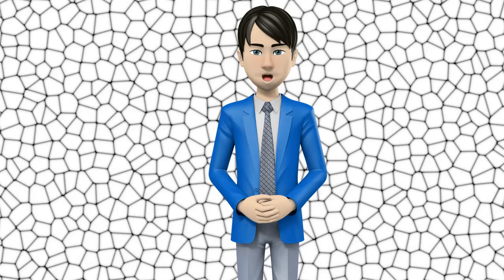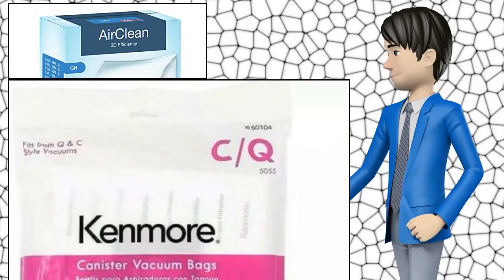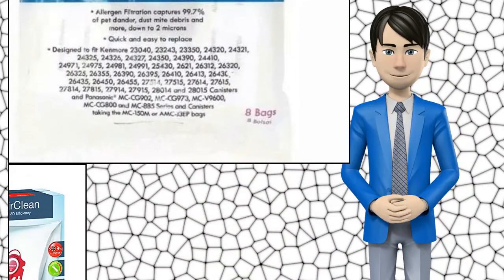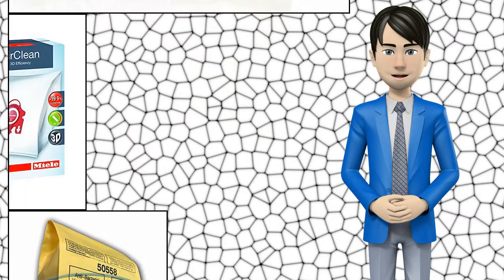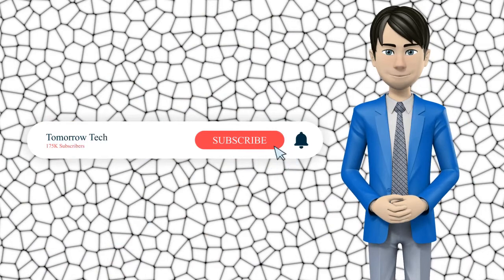Hi guys. In this video I will talk about amazing top 10 replacement canister vacuum bags. I hope this video will help you to make the right decision. If so, give me a like and subscribe to my channel. Also turn notifications on to receive amazing top 10 products videos.